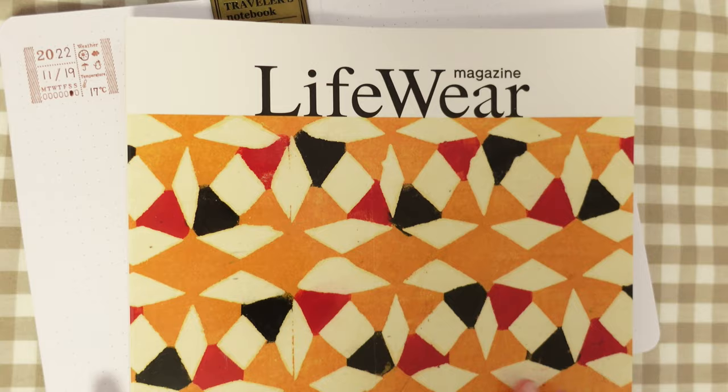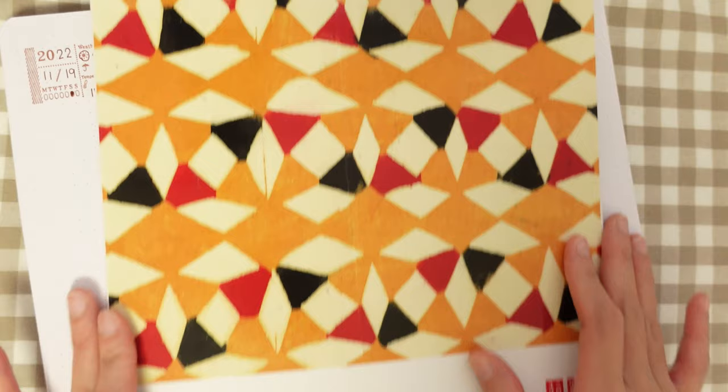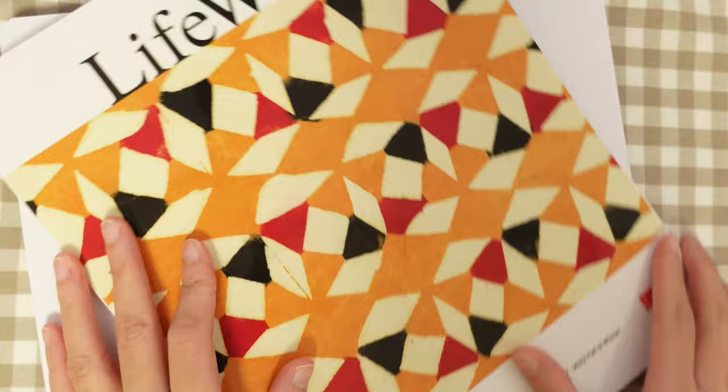So I often get asked about how to journal on a budget if you don't have money to buy stationery. I'm lucky because I get to work with a lot of brands who send me stationery. But if you want to save up on supplies, I highly recommend using magazines as your resource. This is the Uniqlo magazine — you can grab it for free at any Uniqlo store. I like the aesthetic and the typography they use inside. So for this video, let's browse and see what we can use.